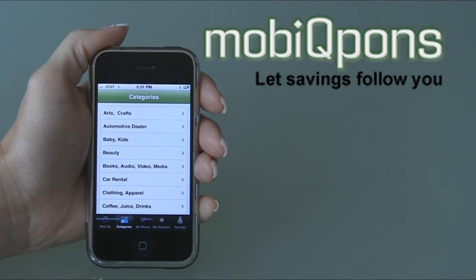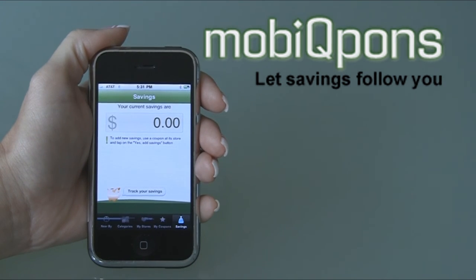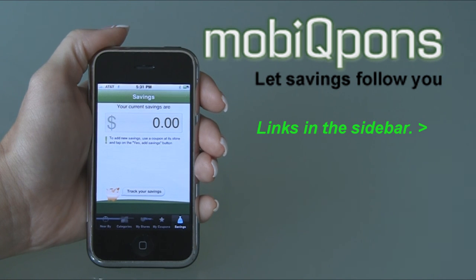How cool is that? Let's imagine this is your phone, and let's see how much you have saved. Zero dollars and zero cents. You've got some shopping to do. Go make a big haul and let the savings follow you. Thank you.